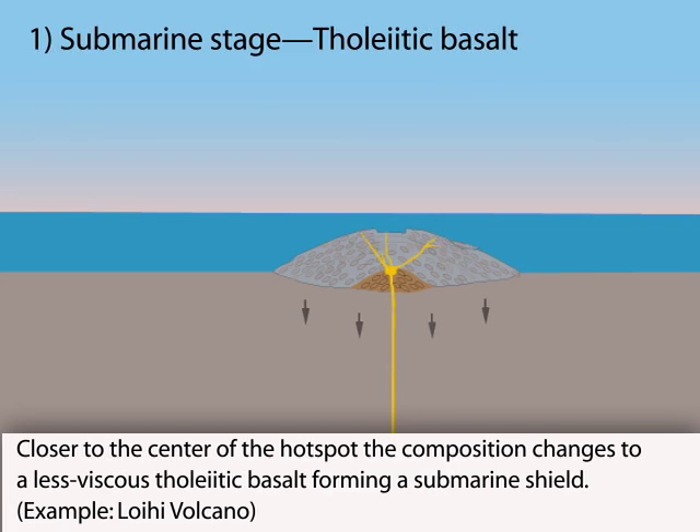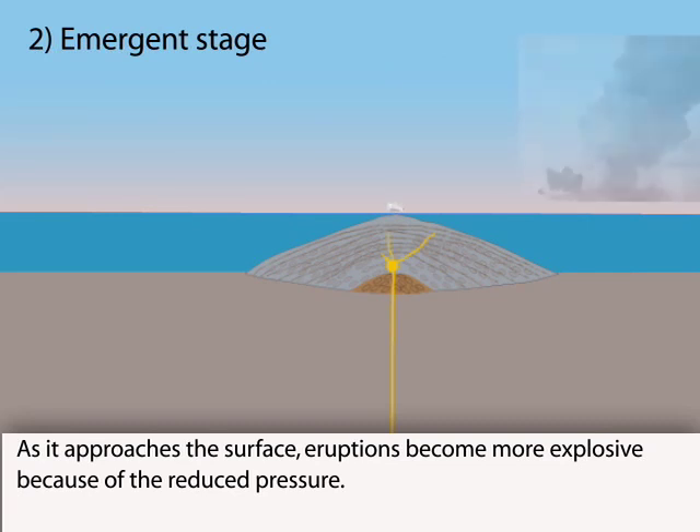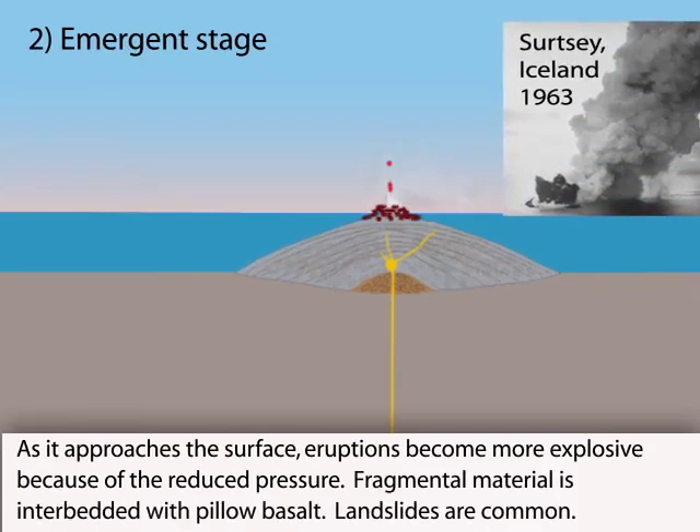Lava-water interaction results in explosive bursts of pyroclastic material impressive at the surface. It is interbedded with pillow basalt until lava can flow above the surface.